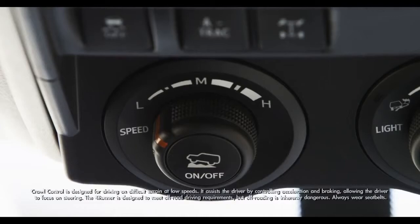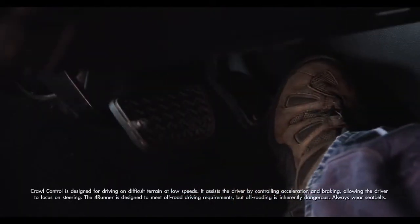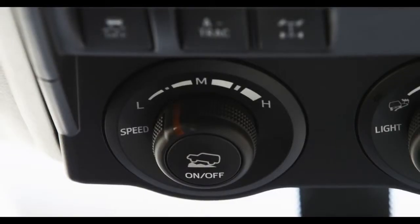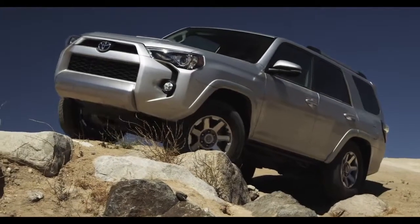Press the on/off button on the Crawl Control selector knob to switch it on. Rotate the knob to select the speed and take your foot off the brake — it engages itself. Crawl Control offers five different speed modes, controlled with a dial on the center console. Select the mode that best matches the terrain.